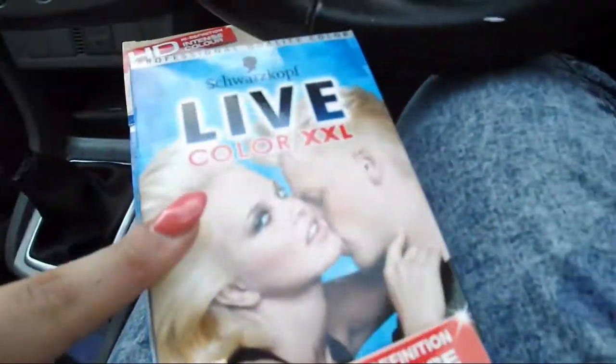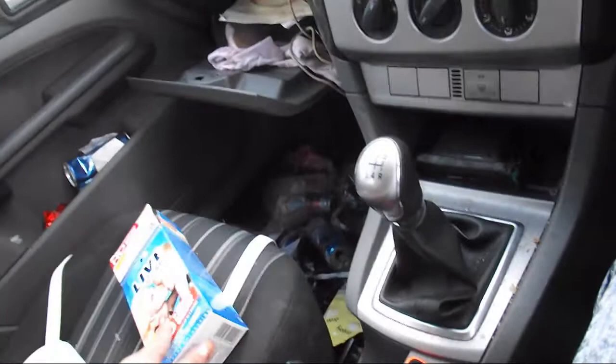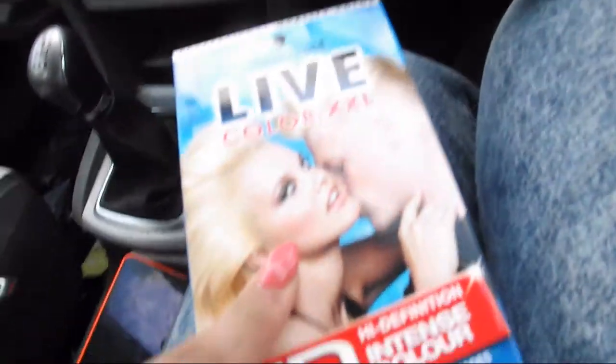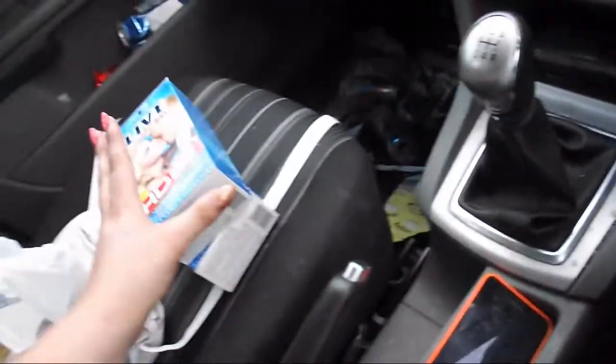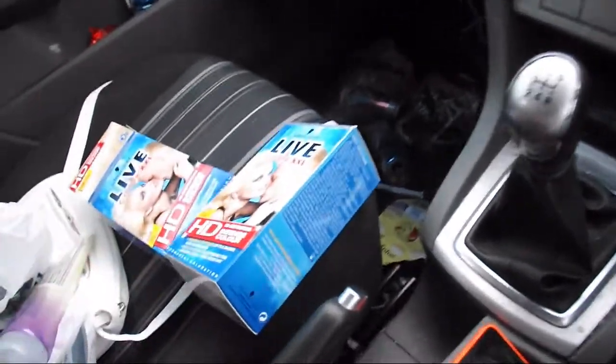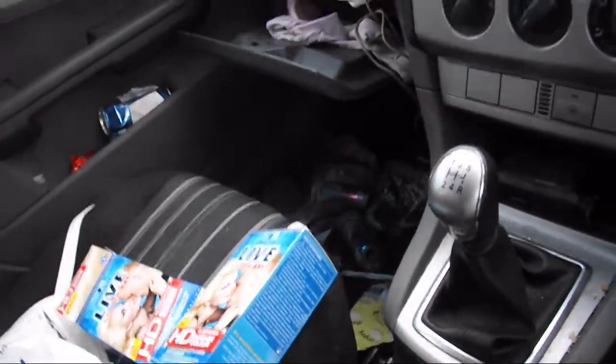I've got two of these. I've just used one just now, but it's not really saturated my hair, so I don't really think it will do a lot. I've got this one to do afterwards because this definitely won't lift my hair because my hair is pretty strong. I also have another bleach at home if I need it, and then I might actually need another one, depends how well these lift.